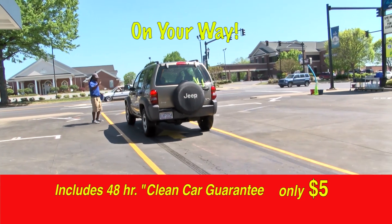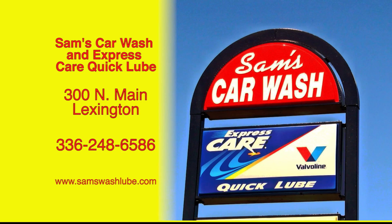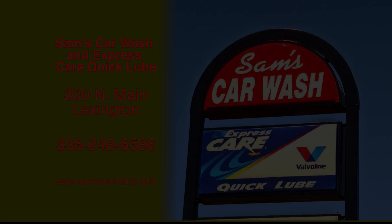Take advantage of Sam's new Pay & Go Quick Wash. Sam's Car Wash and Express Care Quick Lube at 300 North Main Street in Lexington. Online at samswashlube.com.